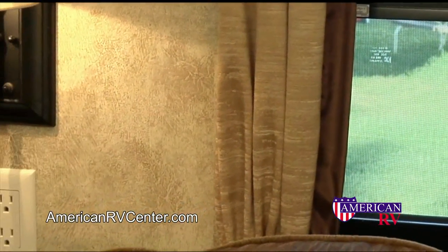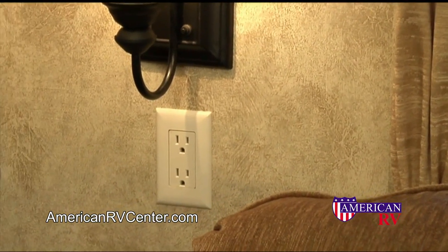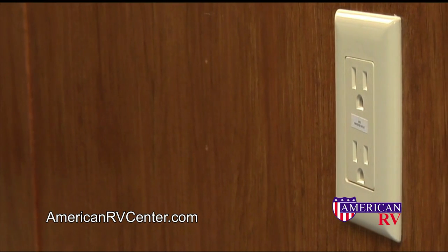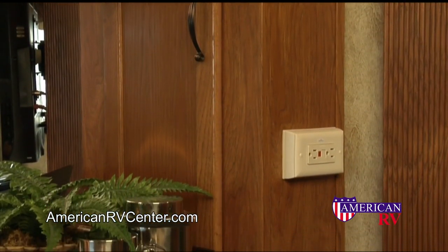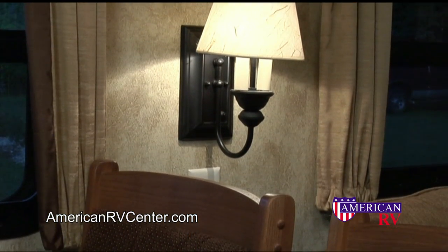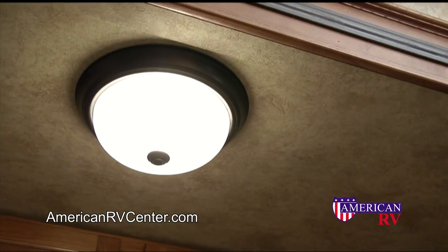Have you ever heard the phrase that you can never have enough outlets? We kept that in mind when we designed the Mountaineer. You'll find six to eight outlets in the living area and kitchen alone. All of the outlets are mounted on the walls instead of being mounted under the overhead cabinets, making them easier to find and use.